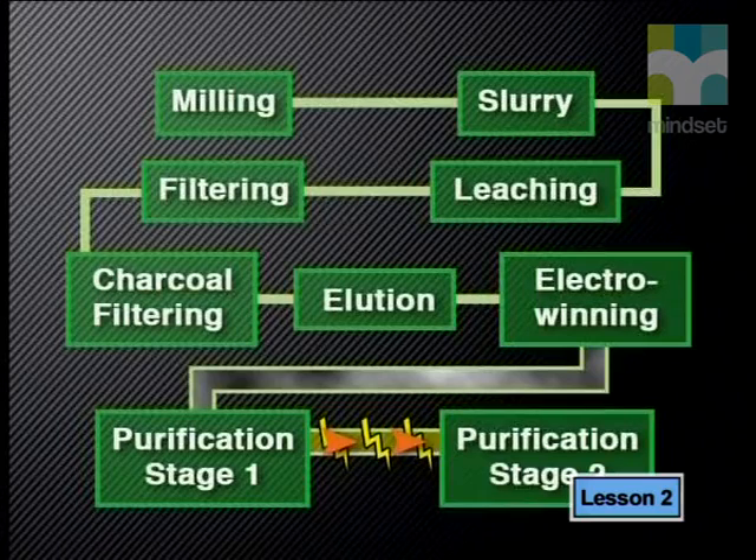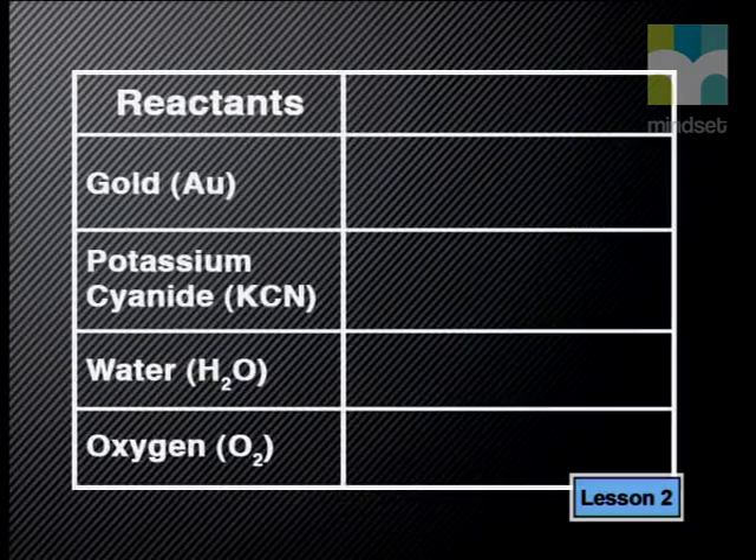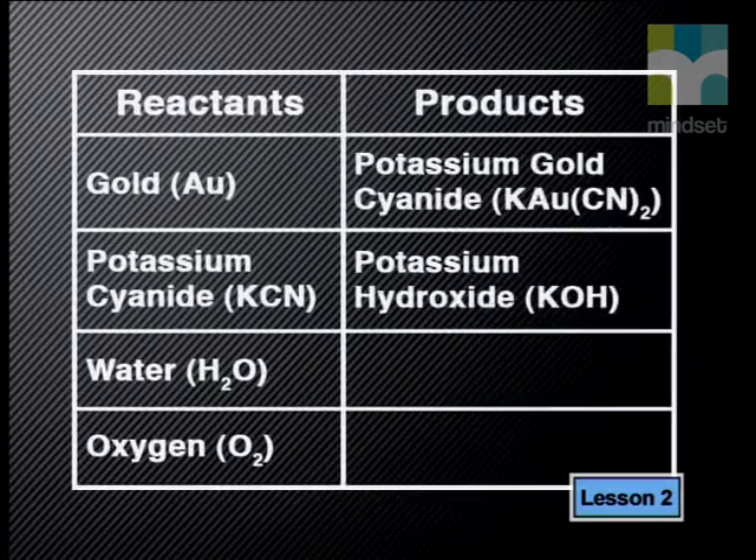During the extraction process there are a number of important chemical reactions. One of the most important is the reaction that takes place when the crushed gold ore reacts with potassium cyanide and oxygen. In this reaction, the reactants are gold, potassium cyanide, water and oxygen. The products formed are aqueous solutions of potassium gold cyanide and potassium hydroxide. Can you write a balanced chemical equation to represent the change taking place? Compare your answers to mine.